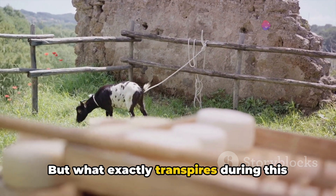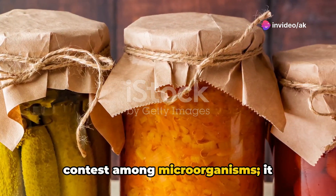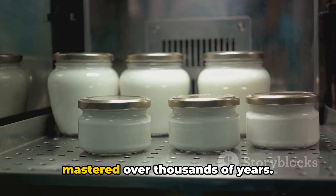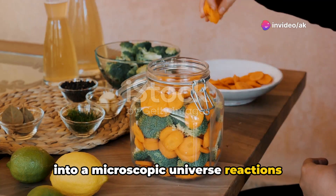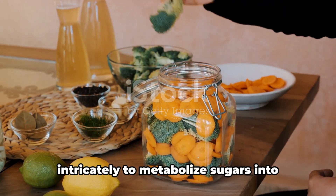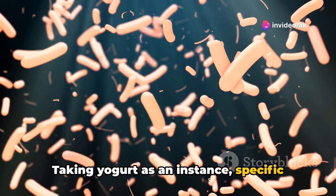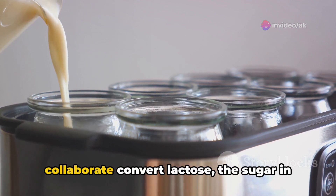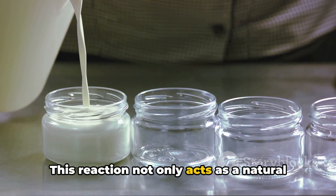But what exactly transpires during this intriguing process? Fermentation is not merely a survival contest among microorganisms — it represents a complex biochemical process that humans have mastered over thousands of years. By exploring the deeper science, we dive into a microscopic universe where reactions dictate the course of action. In this realm, bacteria and yeast emerge as the key players, intricately working to metabolize sugars into essential biochemicals. Taking yogurt as an instance, specific bacterial strains such as Lactobacillus bulgaricus and Streptococcus thermophilus collaborate to convert lactose — the sugar in milk — into lactic acid.